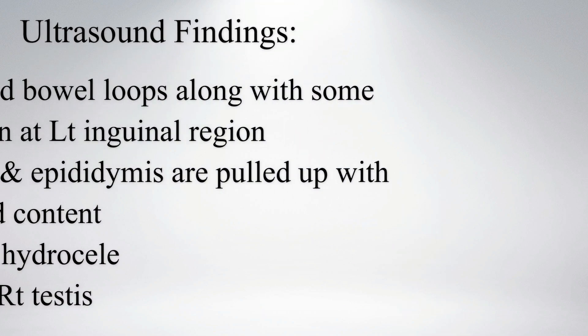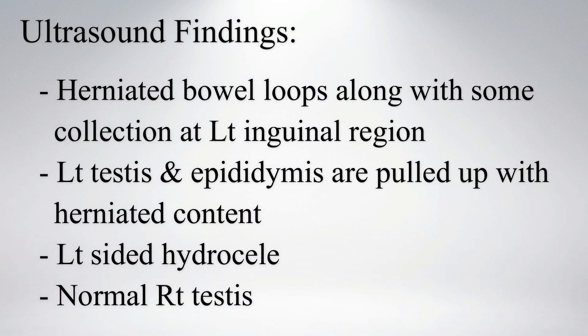On ultrasound, herniated bowel loops along with some collection was noted at the left inguinal region. The left testis and epididymis were pulled up with herniated content. A left-sided hydrocele was noted, and the right testis appeared normal.